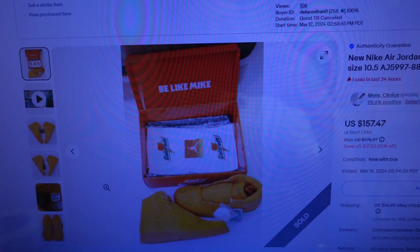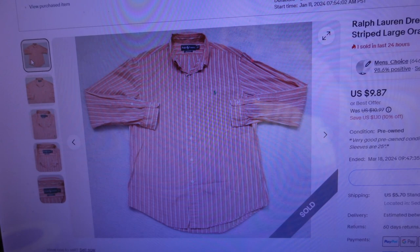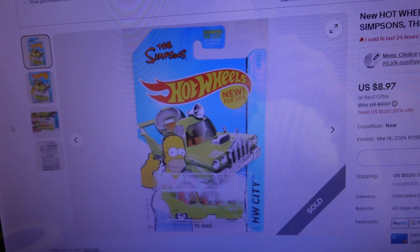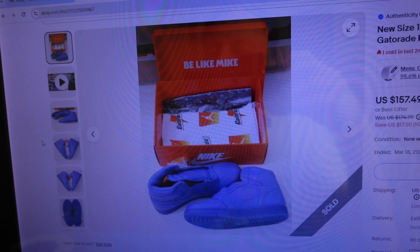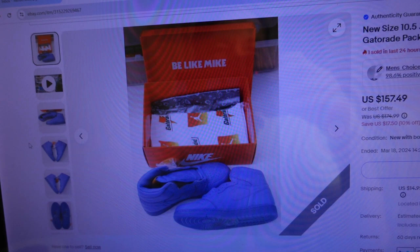Second item sold for $16.71 - a Ralph Lauren dress shirt, button-up long sleeve striped large, orange and white. Third item sold for $12.89 - a brand new Hot Wheels 2014 Highway City Tuned to the Simpsons, the Homer car. And finally another pair of Jordans sold for $179.59 - brand new Air Jordan One Retro High OG G8RD Gatorade Pack Grape from 2017.